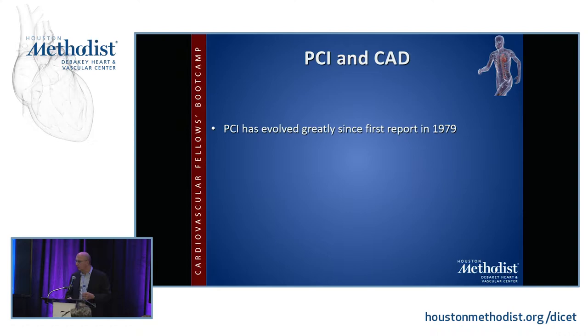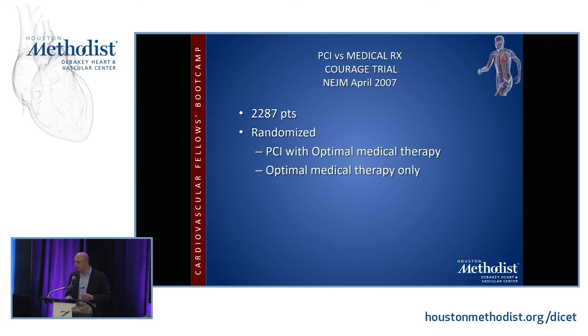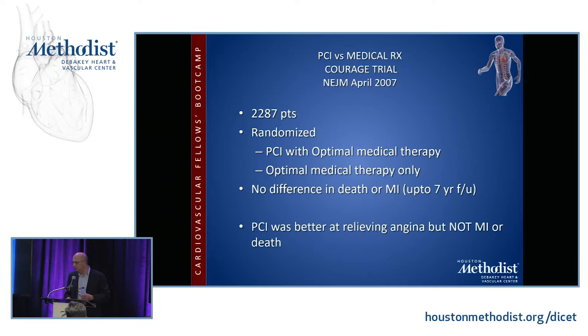PCI has evolved greatly since the first report in 1979 when Grunzig described in that famous New England Journal article his balloon angioplasty of a patient with a significant LAD lesion. You're all familiar with the evolution through bare metal stents and drug-eluting stents, and PCI claims equivalence to CABG, using the same rationale that CABG used over medical therapy. But a trial in the New England Journal in 2007 comparing PCI versus modern optimal medical therapy in almost 2,500 patients showed no difference in death or myocardial infarction up to seven years. PCI was better at relieving angina, but not myocardial infarction or death — so it's good for symptoms but doesn't have the same power as CABG in improving survival.